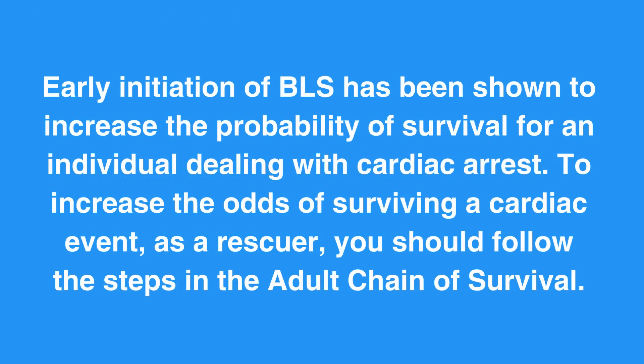Early initiation of BLS has been shown to increase the probability of survival for an individual dealing with cardiac arrest. To increase the odds of surviving a cardiac event, as a rescuer, you should follow the steps in the adult chain of survival. The first step in the adult chain of survival is activate EMS.